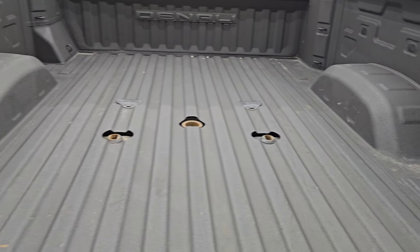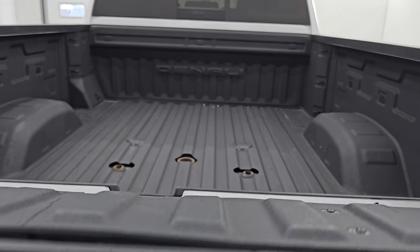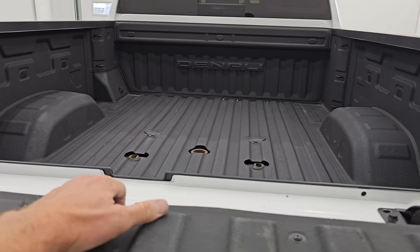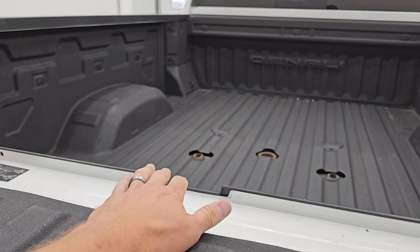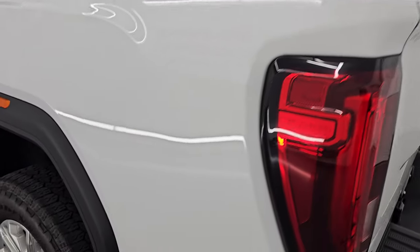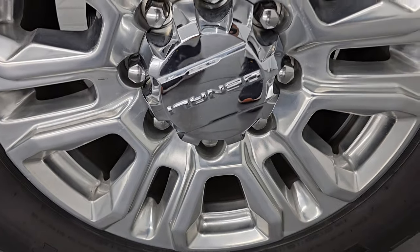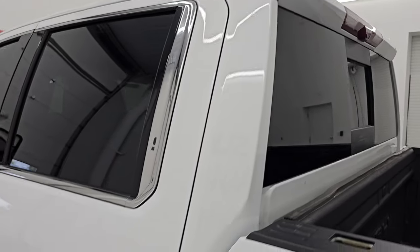Spray-in bed liner — bed is in really nice condition. The multi-pro tailgate folds down so if you had to haul extra or longer boards you can do that, giving you a step back there as well. There's a lot of cool stuff you can do with that tailgate and it shuts nice and solidly. Coming around to the driver's side — just as clean as the passenger side. No dents or dings on the box, no scuffs or scrapes on the back wheel, and the cab and doors all look fantastic.